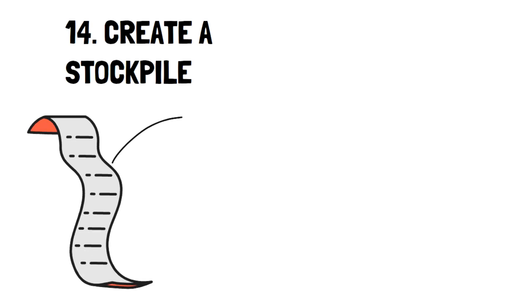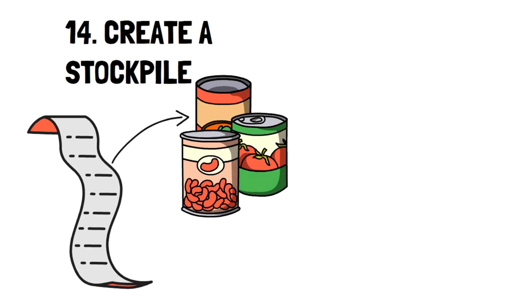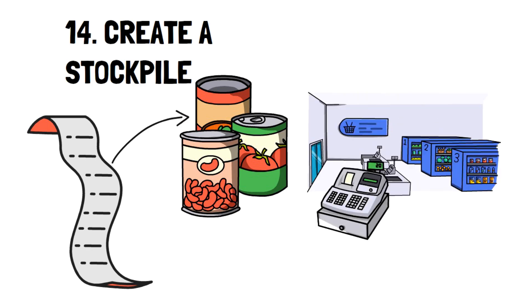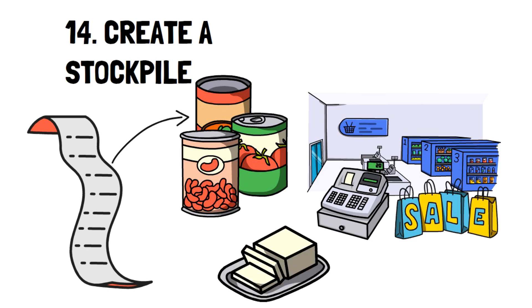Number 14: Create a stockpile. Make note of the foods you eat the most, specifically the non-perishables, and always buy on good sales. During a difficult economic time, this was one of the most useful practices since you didn't know when items would be cheap again. Look at the insane price of butter, for instance — whenever there's a sale, I always buy extra and put it in my freezer for later use.